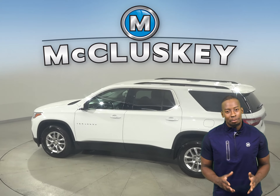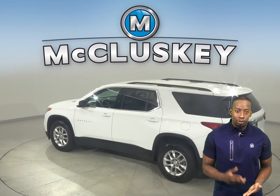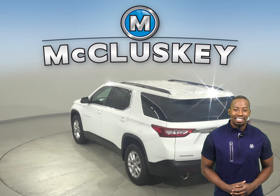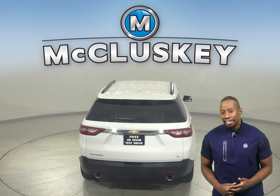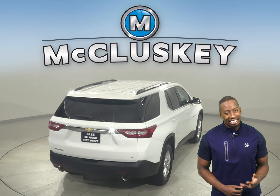Other great features include ABS brakes, traction control, remote start, a tow package, and OnStar access. There's also a rear-view camera as well — that way, parking and reversing will be safe and simple.